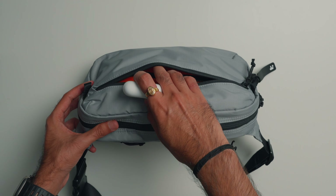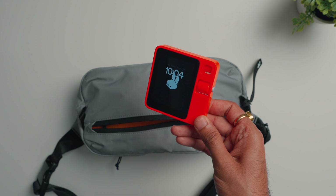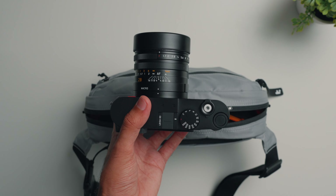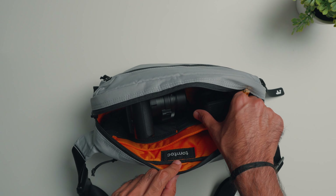In the front pocket I usually put my AirPods for quick access, and this is a new Rabbit R1 AI assistant — I'll make a separate video on that, so definitely subscribe to my channel for that. In the main compartment, I put my Leica Q3 camera on one side, and I can also store my DJI Action 4 camera here as well.